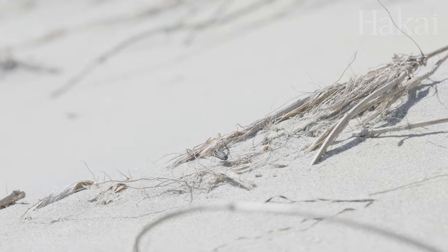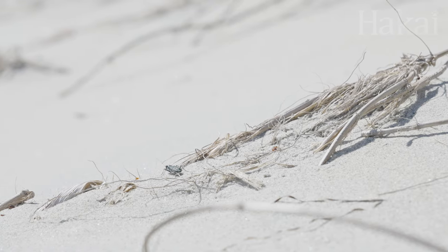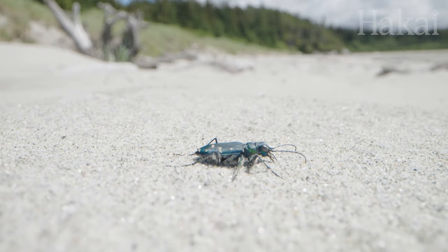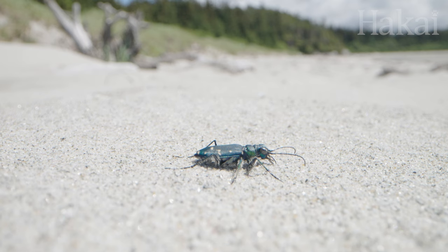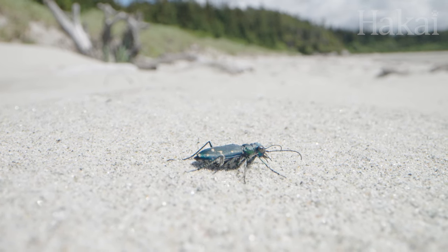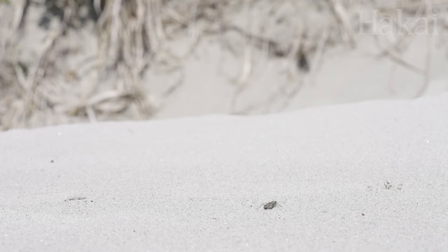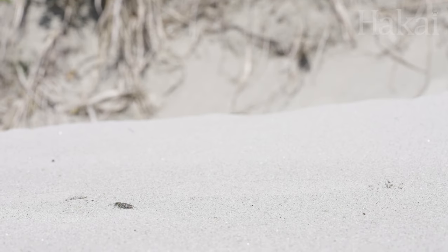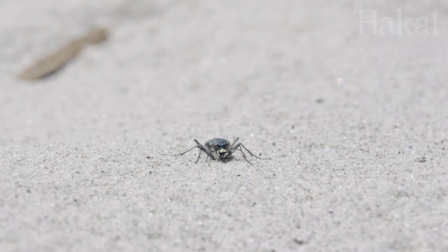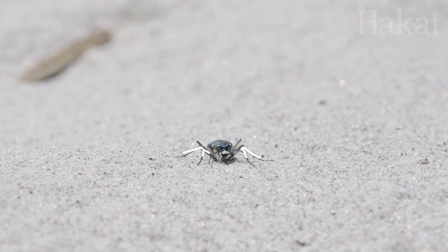But not all beetles on the beach prefer to move under the cover of night — some thrive in the sun. A shiny green blur scurries across the front of a sand dune. It's almost impossibly fast. Both to avoid predators and to find food themselves, tiger beetles have a need for speed. If you scale for body size, tiger beetles run at speeds ten times faster than Usain Bolt's world record 100-meter dash. Granted, they do have a leg up. Or four.